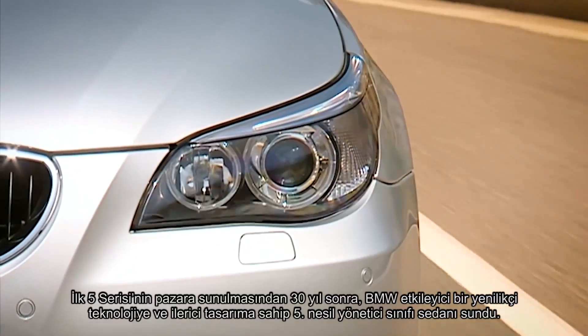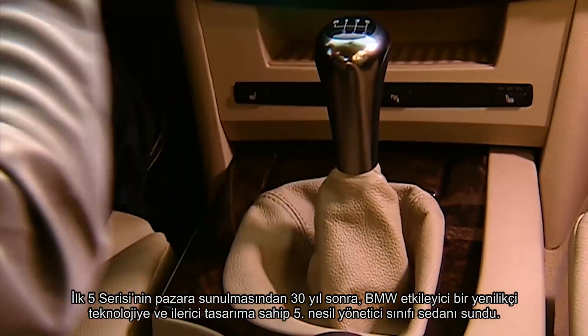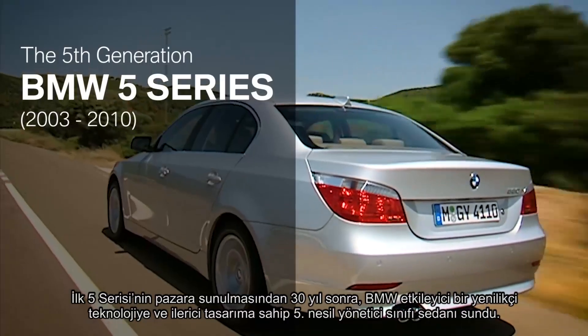30 years after the first 5 Series was launched, BMW presented the fifth generation of the business sedan with impressive innovative technology and a progressive design.